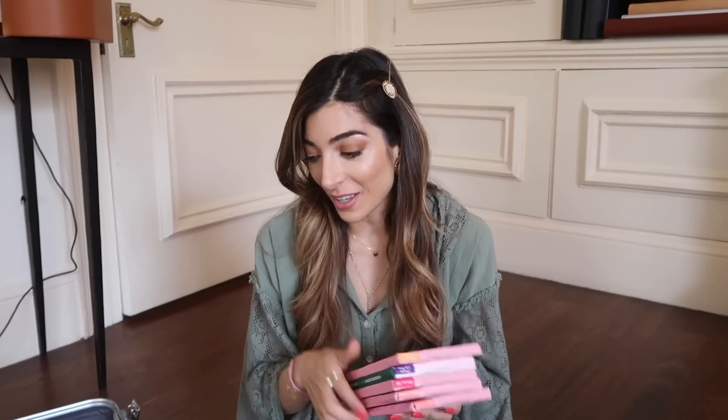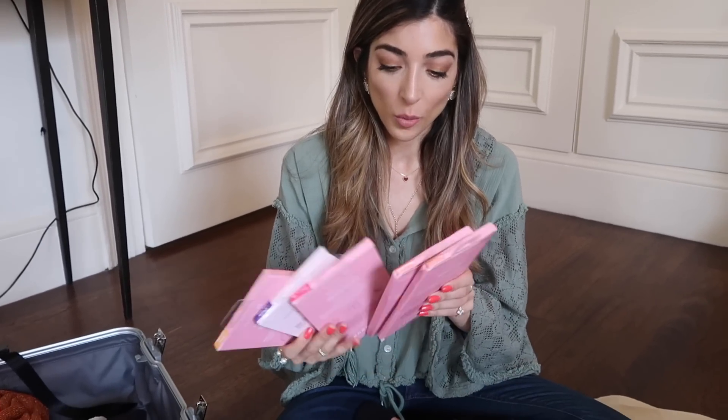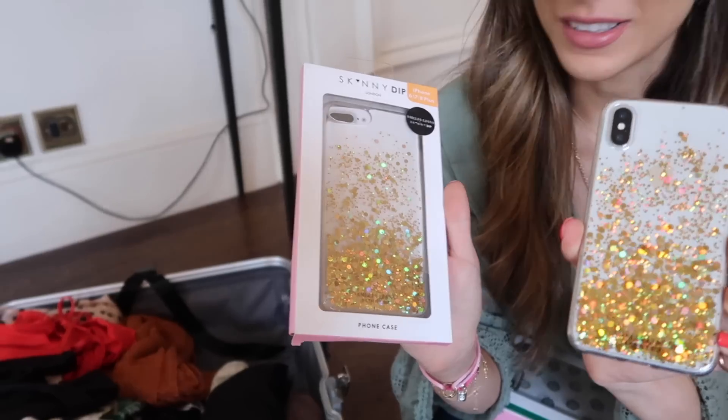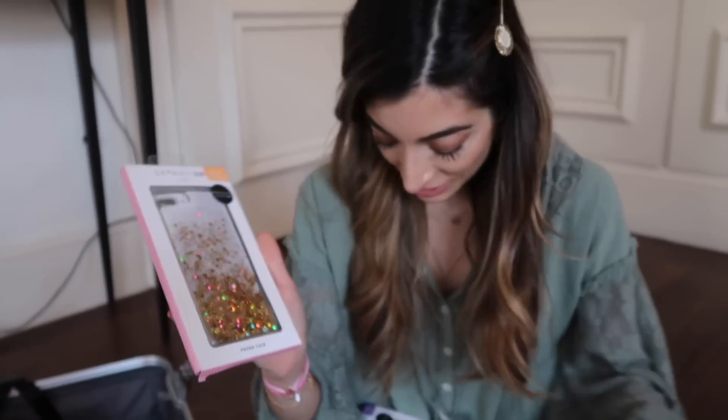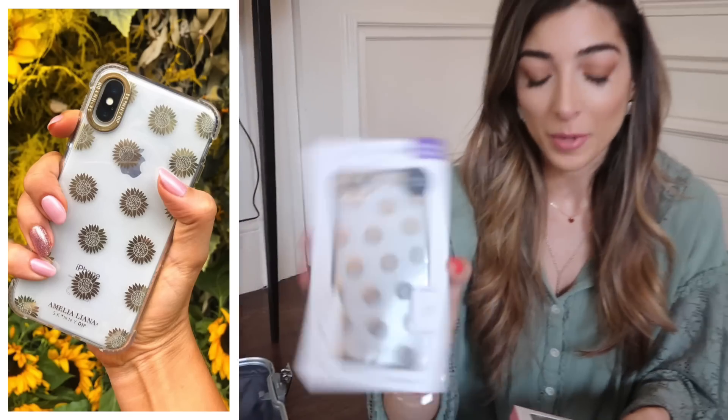I'm going with loads of girls and everyone has been bugging me for our phone cases. So I have five phone cases with me that I'm bringing. This is the one I have on my phone which I love - it's so pretty. And then we also have the sunflower one as well, which is so cute. I'm going to link these below - we did these as an add-on for our restock as a special surprise. Gifts for the girls!